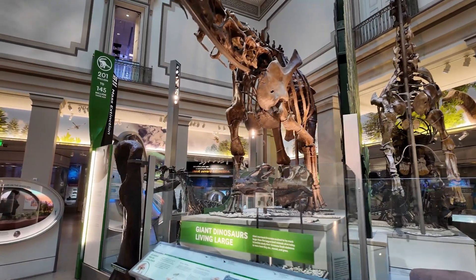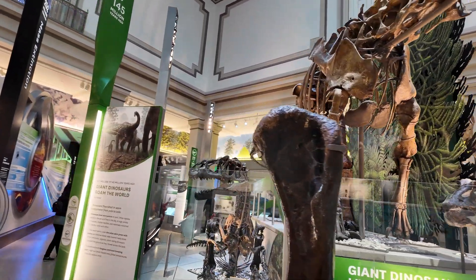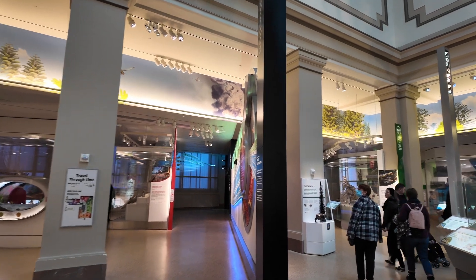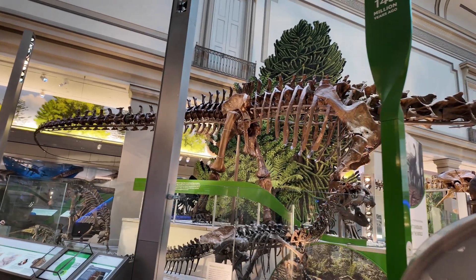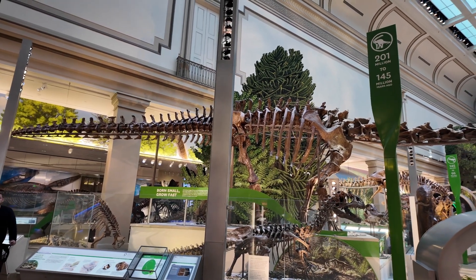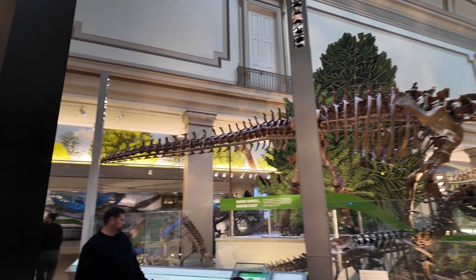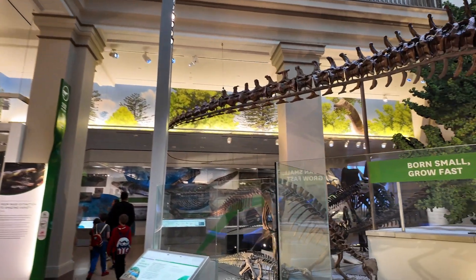The T-rex is, I would say, the most terrifying dinosaur of them all, from my understanding, unless there's something bigger and stronger. Look at the length of the tail of the brontosaurus — it's really long. I wonder why it has to have such a very long tail. The proportion of the tail compared to the body is really way longer — it's really cool.